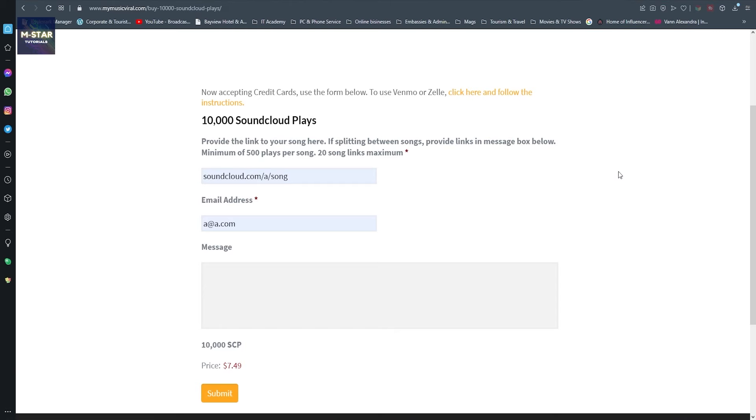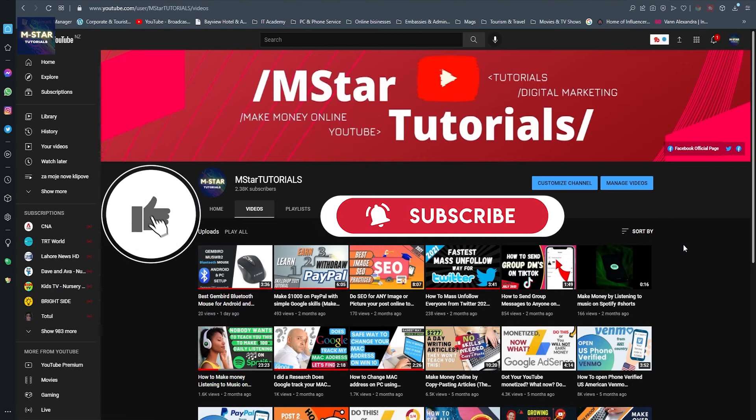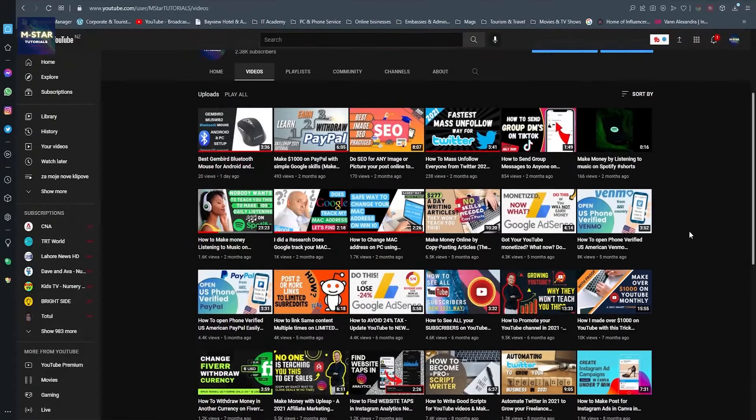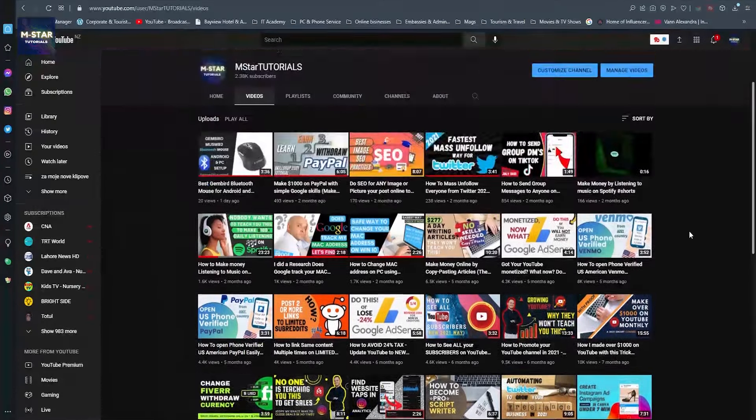Alright guys, that would be it for this video. If you enjoyed this and learned something, smash that subscribe button and give me a thumbs up as that helps with the YouTube algorithm. Also don't forget to check my other videos that I've been putting out over the past couple of months - I'm sure you're going to find a lot of useful information there.